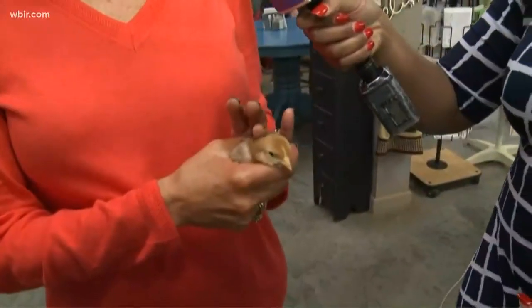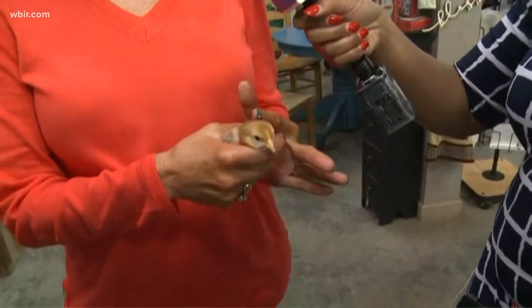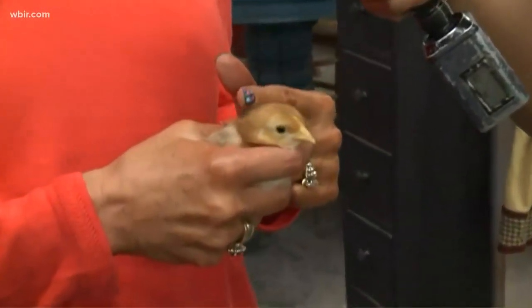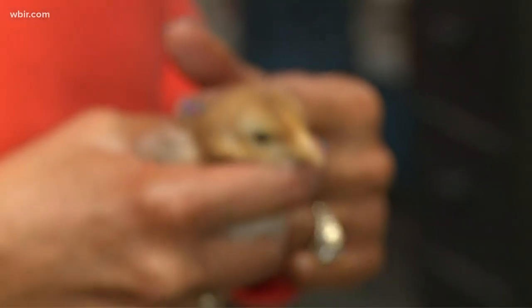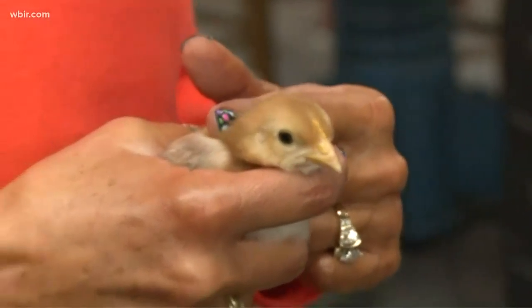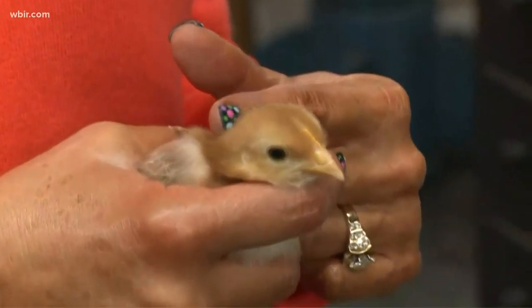We have an animal meet and greet today for the kids, and this is one of the little babies that they'll be able to meet and greet, pet, and learn about. That's one of the many things they'll get to do today. We have a whole big area for the kids to play games — old fashioned games. There'll be all kinds of them, and if it's raining tomorrow we have a big tent, so we are not worried about that.